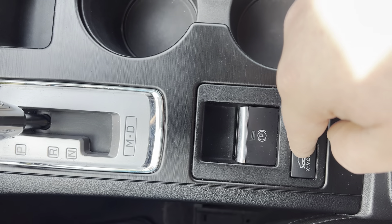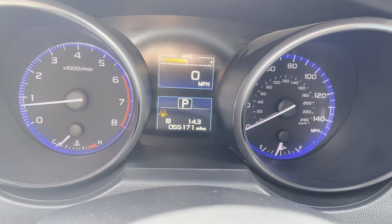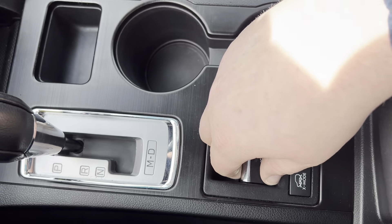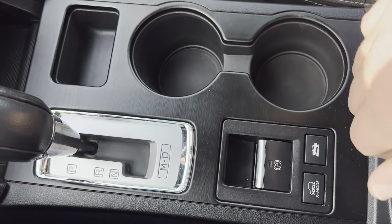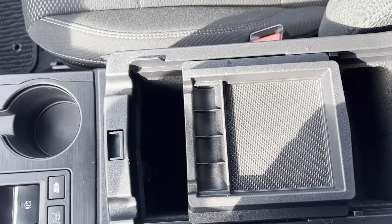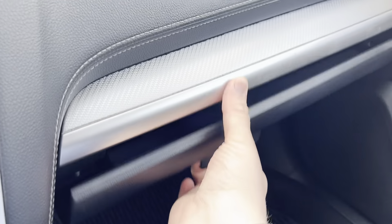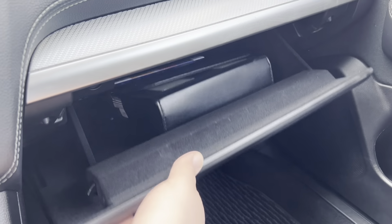Your four-wheel drive mode here — X mode — which gives you hill descent control and a little bit more traction. Power electronic brake right there. The center console has deep room, a lot of storage, and of course your glove box as well with all your original books and manuals.